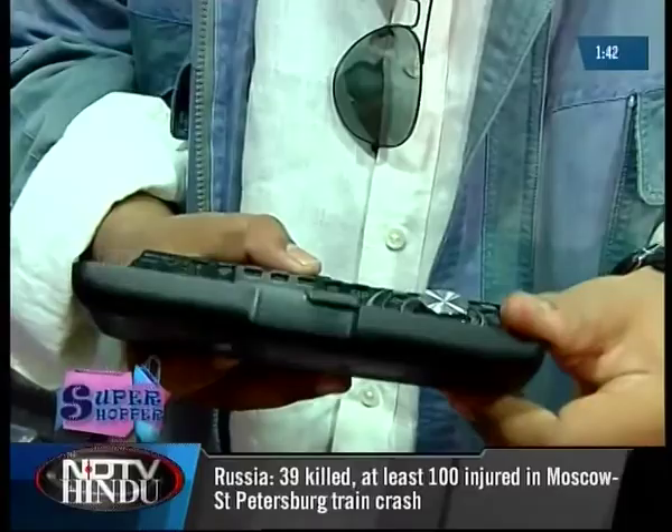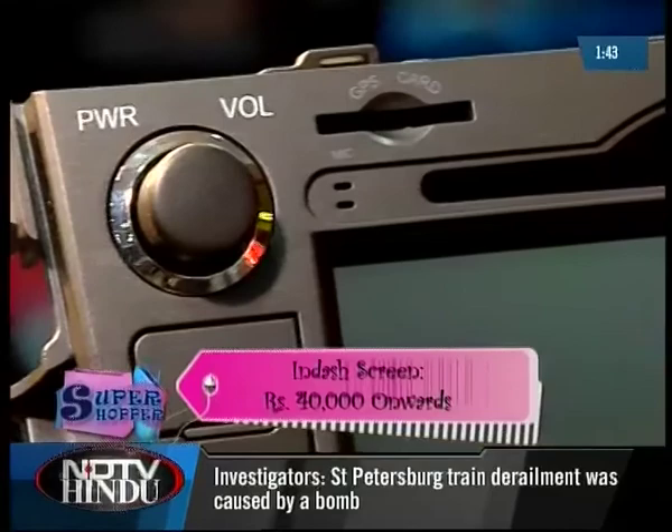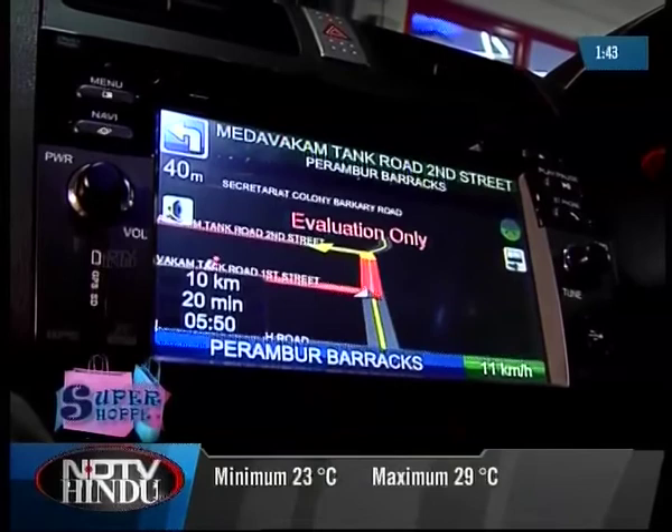If you are looking for something more exciting that does more than just play music, check out the In-Dash screens. The In-Dash screen system is of the Neckwalk's make, and apart from playing music and movies, it has a GPS which helps you navigate around the city and highlights the closest fuel stations, cafes, hospitals, and many more.